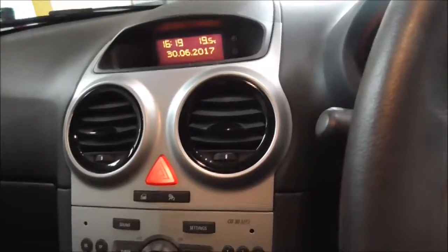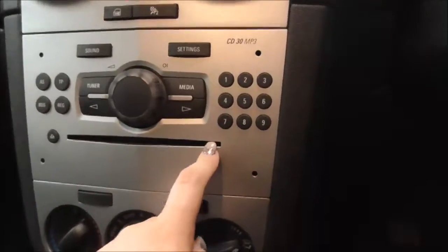Just here you have your electric windows and also your electric mirror adjustments. Moving inside the vehicle to the main centre console — you have FM and AM radio stations and a single CD player.